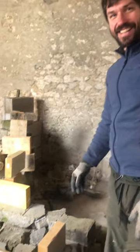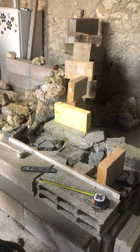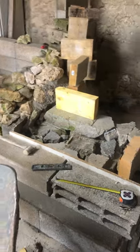So, we decided to do a YouTube channel. We're building some stairs, but we're reusing a lot of materials.